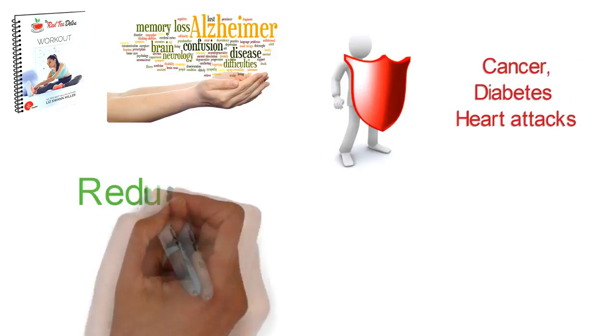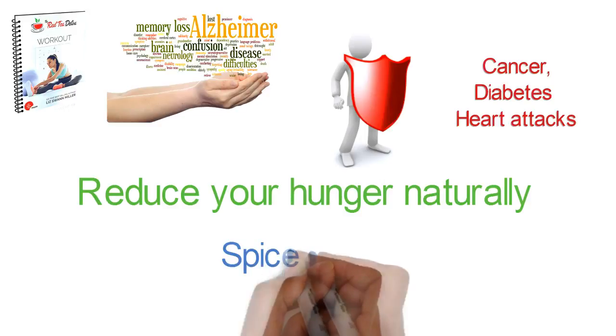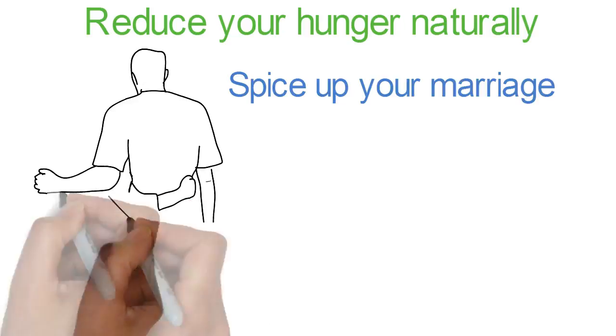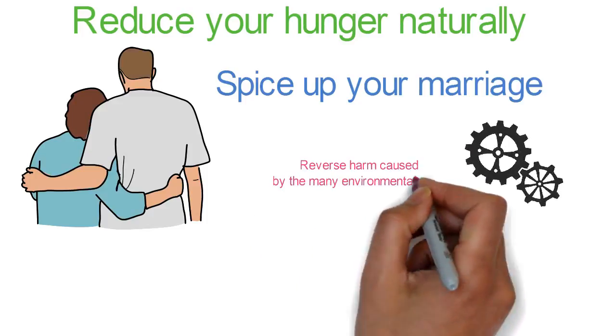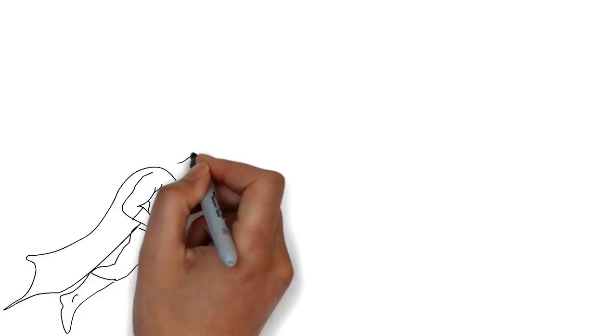Detox your body and protect your brain from neurodegenerative diseases like Alzheimer's. Lose fat and protect yourself from cancer, diabetes, and heart attacks. Reduce your hunger naturally and effortlessly so you are no longer a slave to your cravings. Reverse harm caused by the many environmental toxins that have been building up in your body for years.